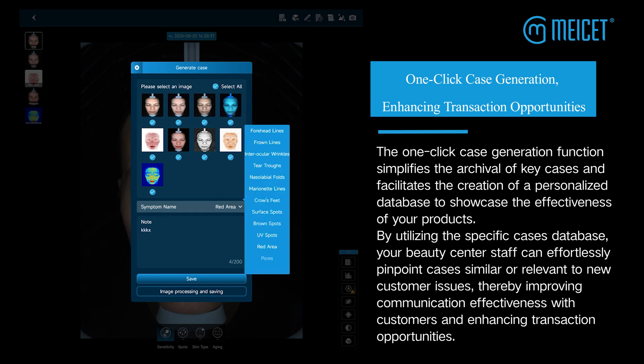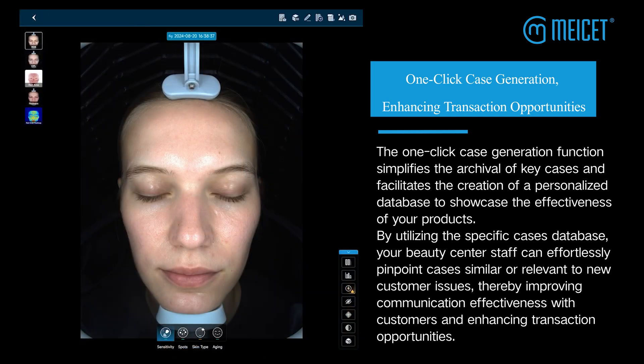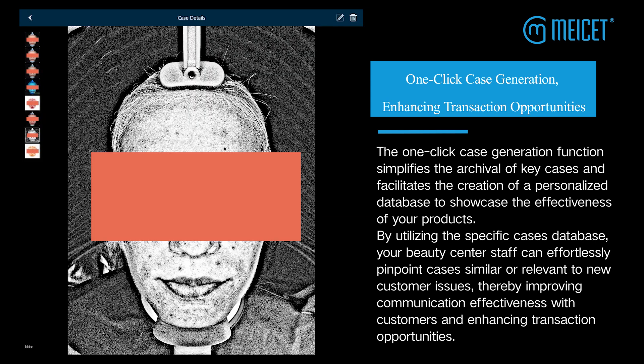By utilizing the specific cases database, your beauty center staff can effortlessly pinpoint cases similar or relevant to new customer issues, thereby improving communication effectiveness with customers and enhancing transaction opportunities.